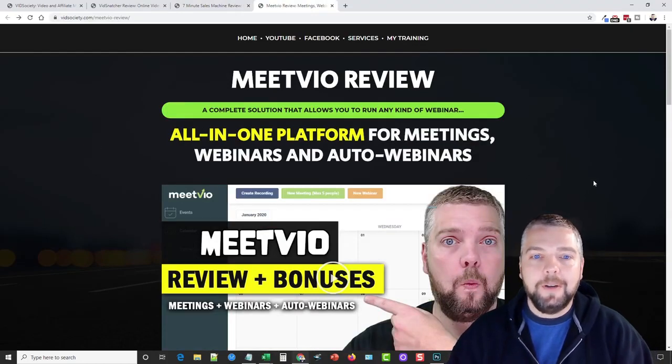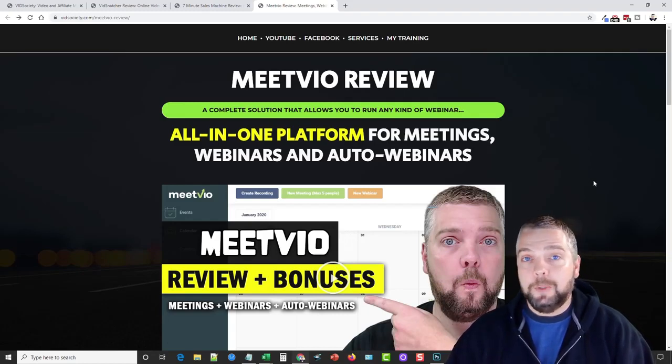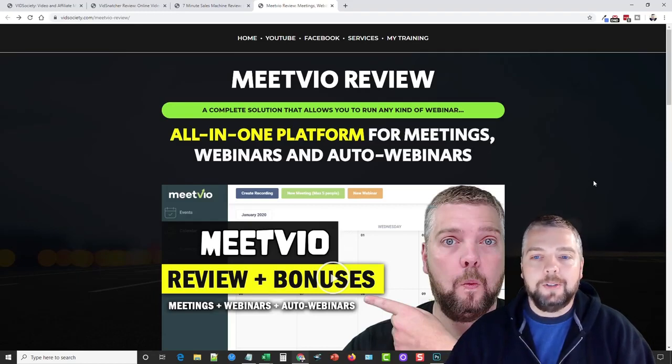The last product is launching today and I'm really excited about it — it's called MeetVio by Neil Napier. MeetVio is an online tool that allows you to set up online meetings, webinars, and even auto-webinars for evergreen products. If you want to upload a video to use as an auto-webinar that replays over and over for people who opt in — like you see a lot of top affiliate marketers doing — this is what you need.